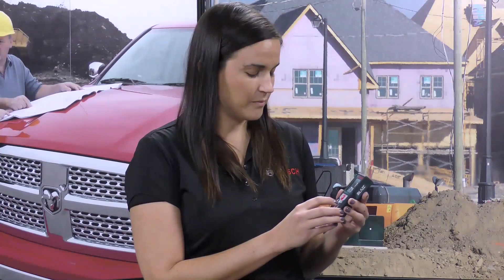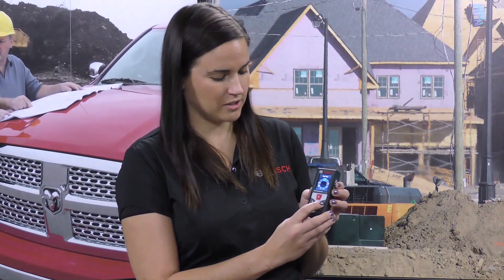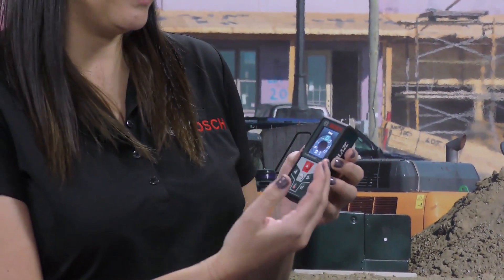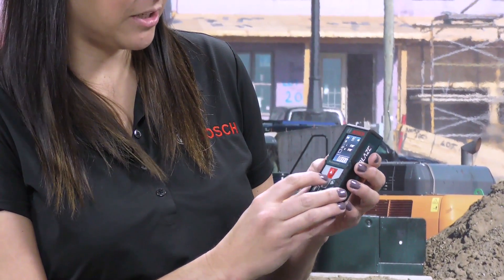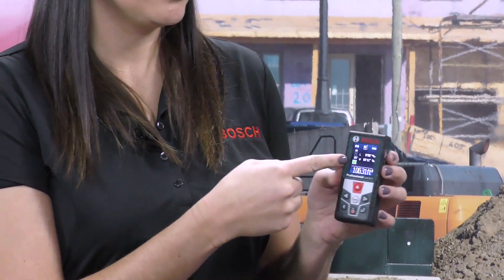So you don't need somebody else to hold the end of the tape measure. What makes this tool unique or different from other tools in the market? The one thing we have is this click wheel for measuring functions — it actually walks the user through the different functions, so they're not guessing whether it's area or volume. It tells you how to do it: here you take the length, then the width, and then you have the total. The green color indicates you're done. So it's really making it intuitive and easy to use.